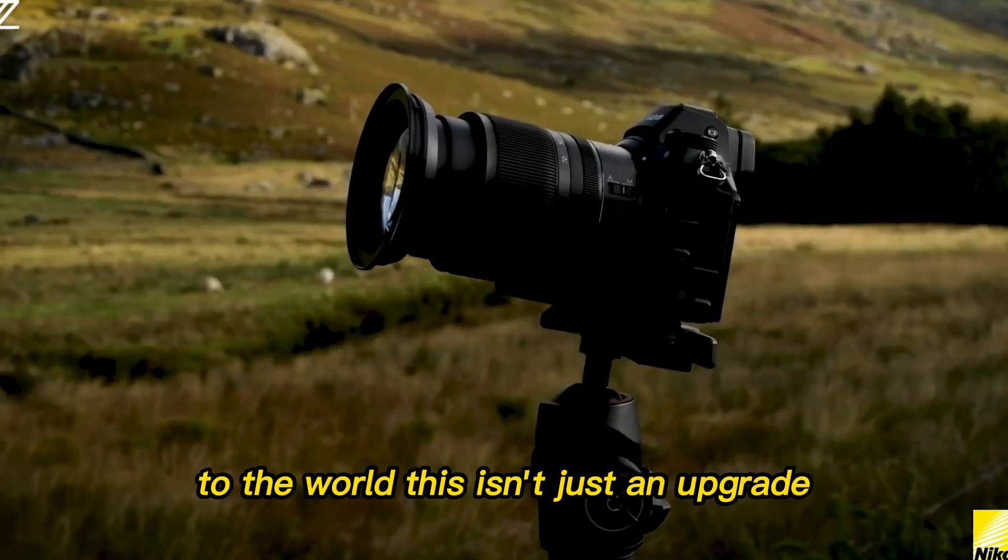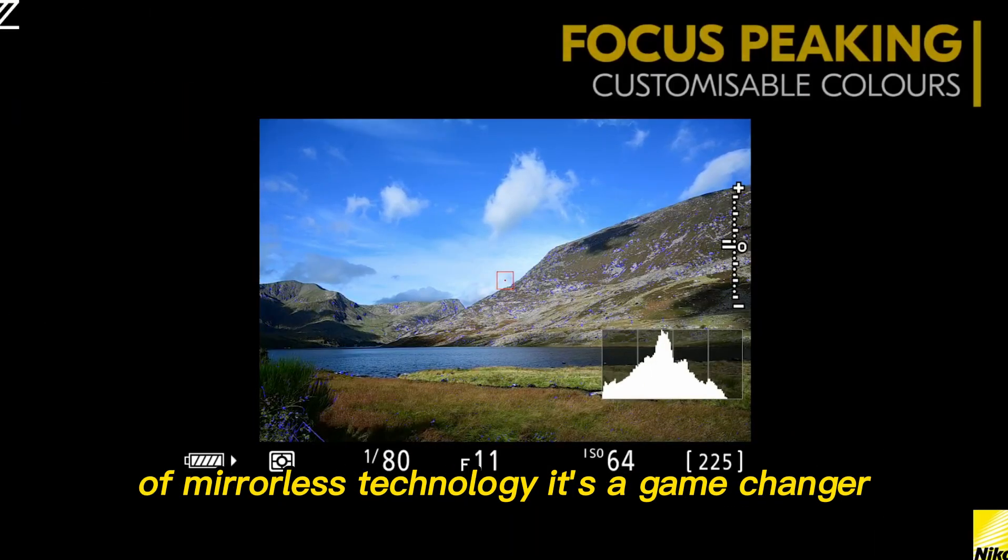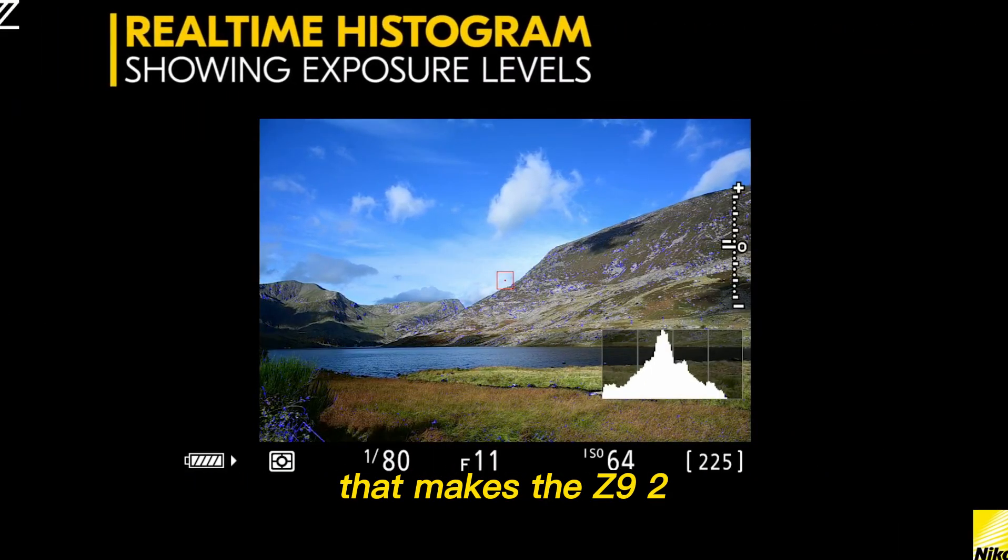This isn't just an upgrade. It's the removal of one of the last remaining technical disadvantages of mirrorless technology — a game-changer that makes the Z9 II instantly indispensable for action photographers.